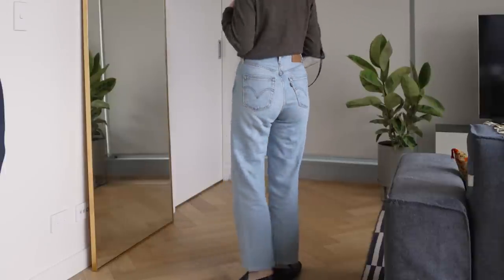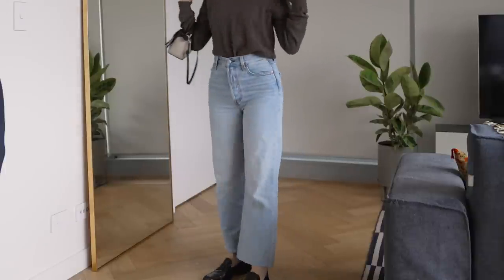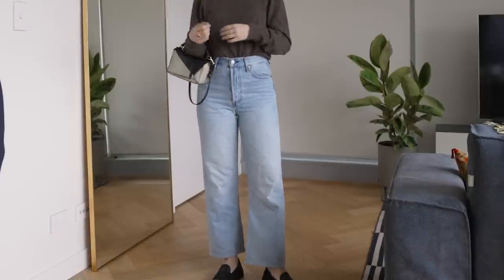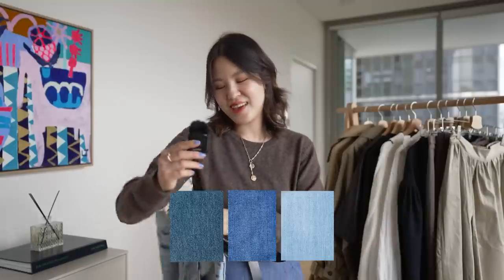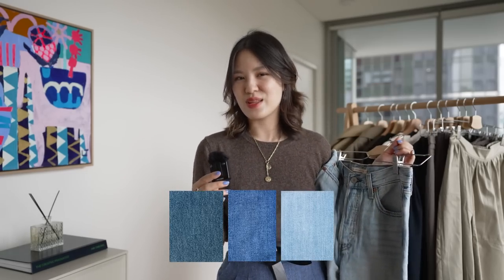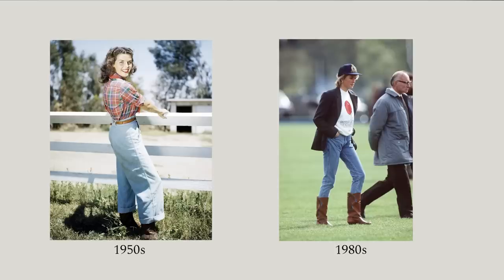My top pick for a straight leg jean will be the Levi's Ribcage Jeans, and specifically in this color. I own this style in a few different washes, and this is by far the most comfortable and softest, because it's a cotton lyocell blend, and it makes it incredibly perfect for transitional weather. These are the washes that I feel like are the most classic. Through the decades we've seen how popular jeans are, and I feel like with a straight leg jean you'll be absolutely fine for the next five to ten years.